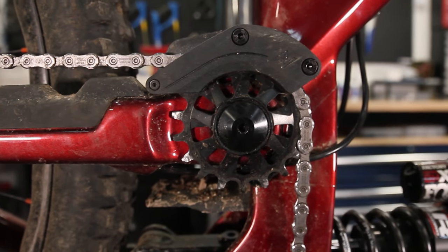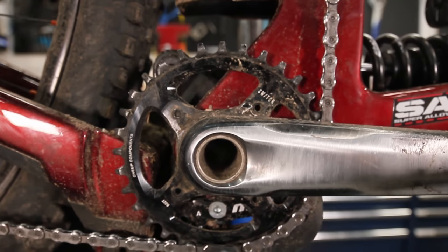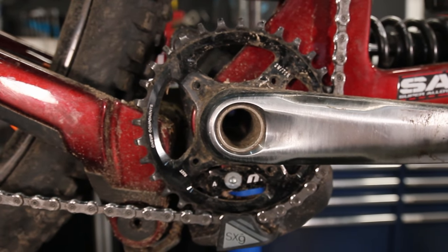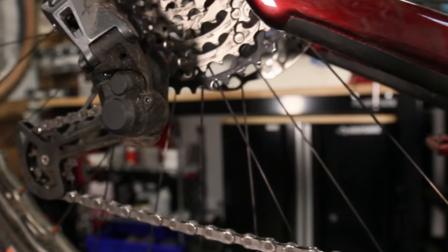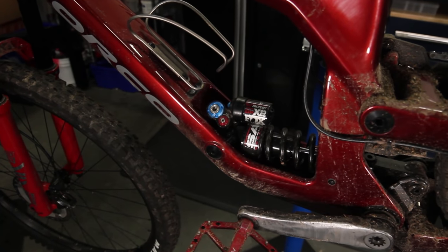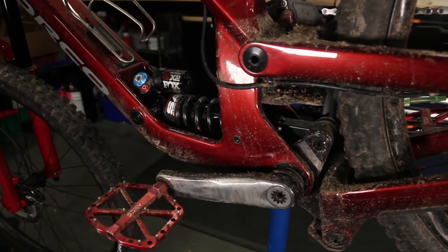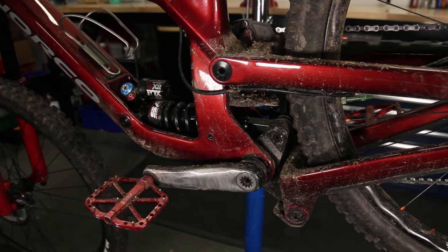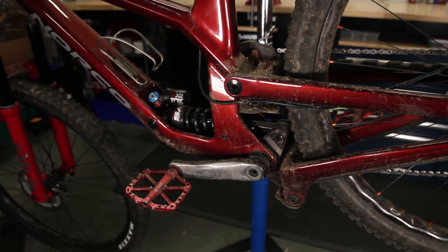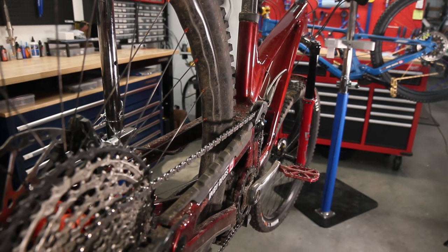The first thing you're probably wondering is: what is that second chainring doing? That's actually called an idler. What the idler does is it allows you to separate chain forces from suspension forces, essentially reducing or eliminating pedal kickback. By controlling pedal kickback, you can move the main pivot to quite a high position, which allows the rear wheel to take a rearward axle path — meaning when it hits a bump, it moves rearward and also upward, getting out of the way of the obstacle and carrying speed through rough sections exceptionally well.